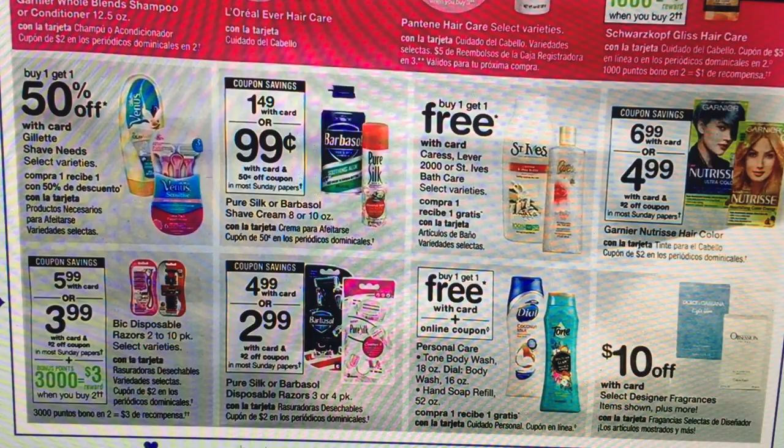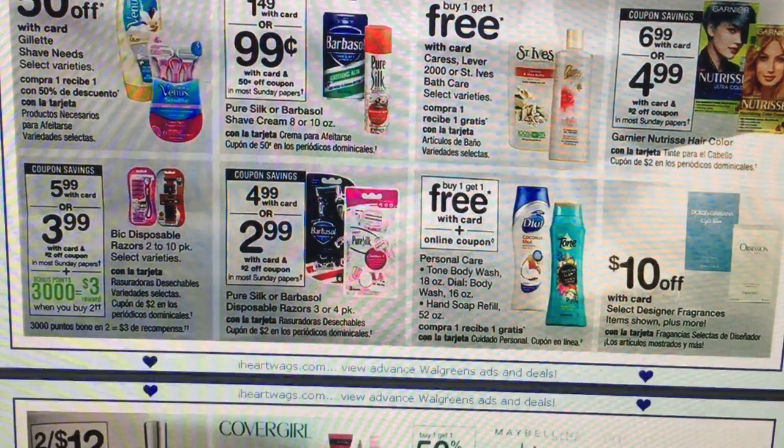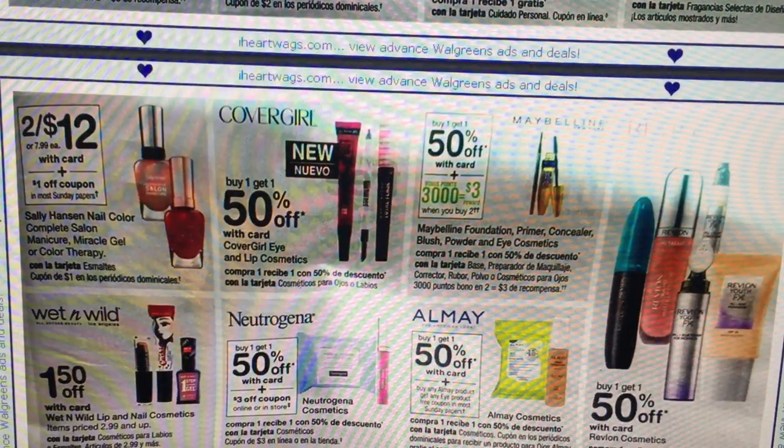The Bic Razors — we did get a new $3 off of one printable coupon, so that would make them pretty cheap. They would also qualify toward Beauty Club, and when you buy two you're going to earn 3,000 points as well. Looks like they'll be around $1.50 each, plus they'll qualify toward Beauty. Not the best deal, and if you've been stocking up on razors, do not feel pressured to do that deal at all.